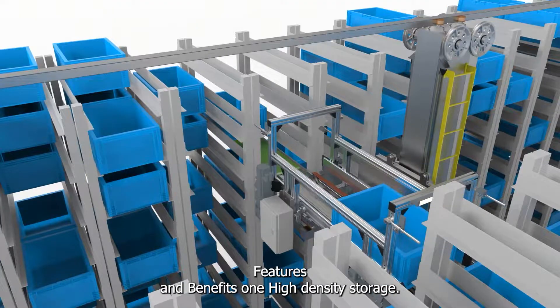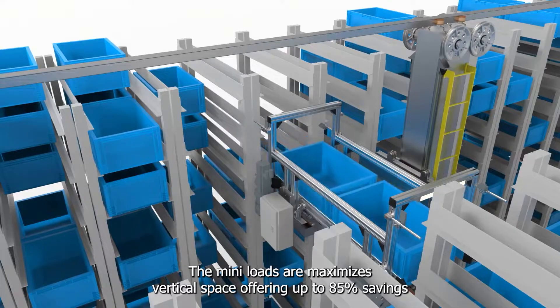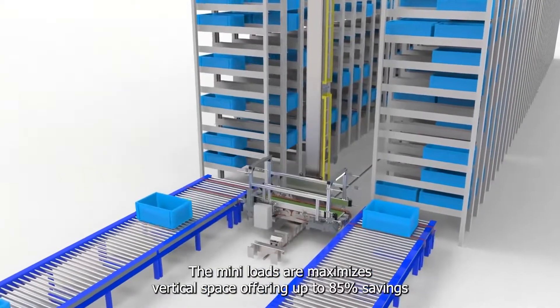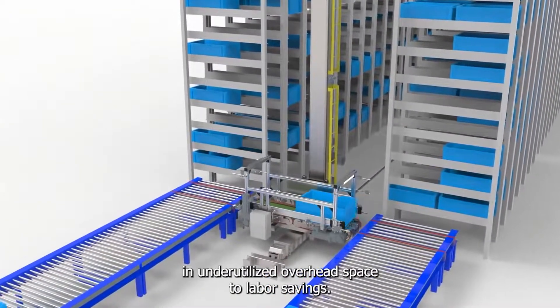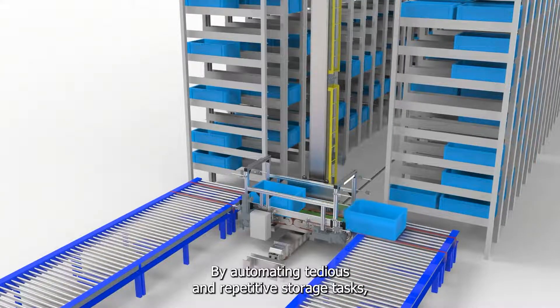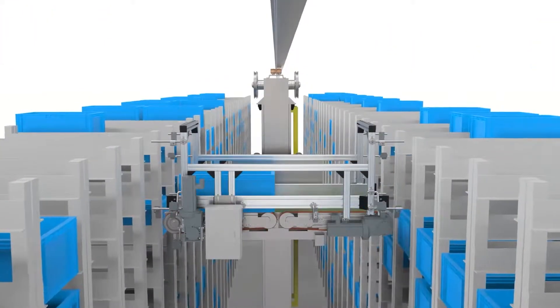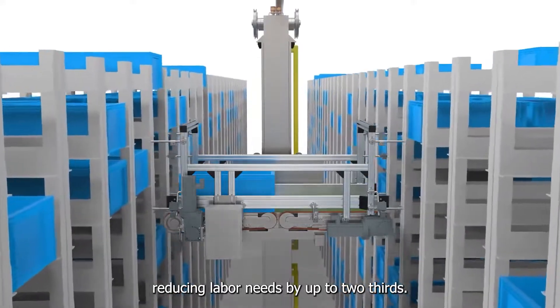Features and benefits. First, high-density storage: the mini-load ASRS maximizes vertical space, offering up to 85% savings in underutilized overhead space. Second, labor savings: by automating tedious and repetitive storage tasks, the system frees up labor for more valuable and engaging activities, reducing labor needs by up to two-thirds.